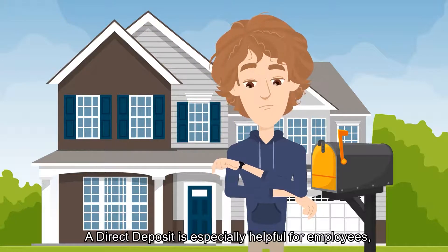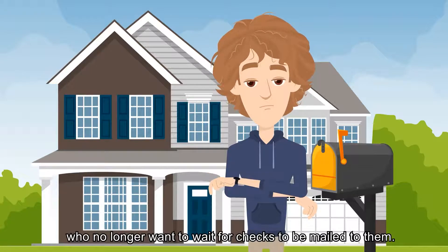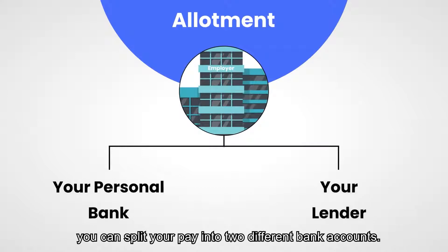A direct deposit is especially helpful for employees who no longer want to wait for checks to be mailed to them. An allotment takes things one step further. Instead of your entire pay going into your bank account, you can split your pay into two different bank accounts.